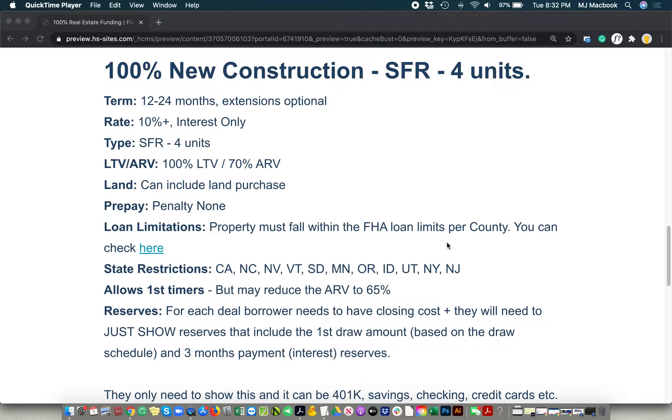It's 100% new construction on single-family to four-plex units. One of those programs that's hard to find in today's market, but we work really hard to position ourselves with lending institutions that can help bring some of these harder programs with the higher leverages to the market. This one is a very unique program — 100% new construction.